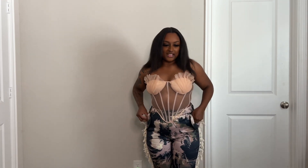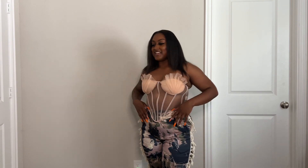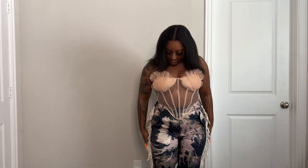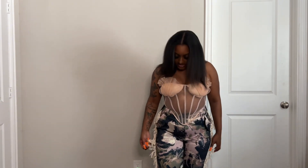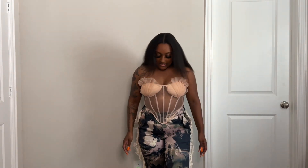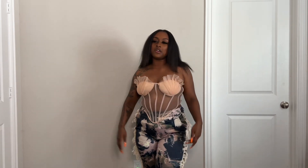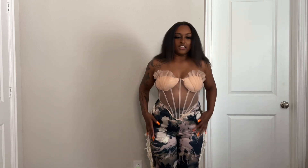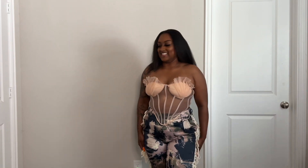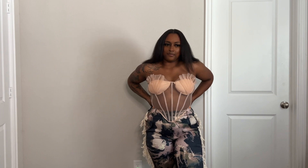And then these are the pants that the model had on with it, so I went ahead and got the pants. I was low-key scared that they weren't going to stretch at all, but they actually have a lot of stretch. I got these in a large and they have these little strings — kind of like yarn — but I liked the colors in it. I thought this was really cute for like going out, dinner, or anything. This is one of my favorites from this collection that I bought.